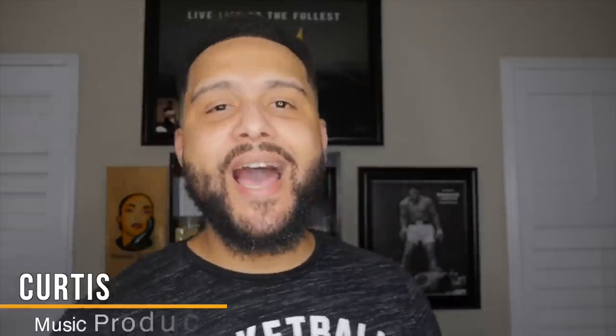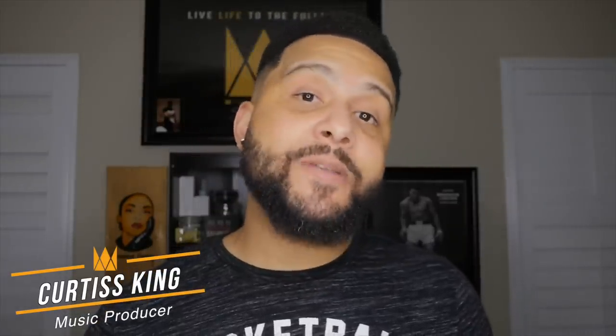Music Producers, it's Curtis King of CurtisKingBeats.com and today we are going to talk about how do you promote a beat? A beat that you know is getting ready to sell like hotcakes but there's just not enough eyes on it. Let's talk about it.